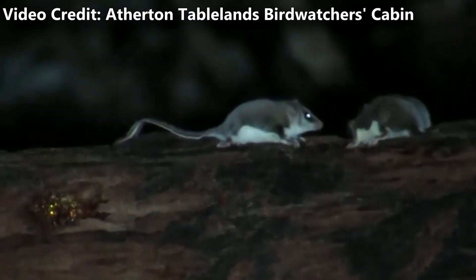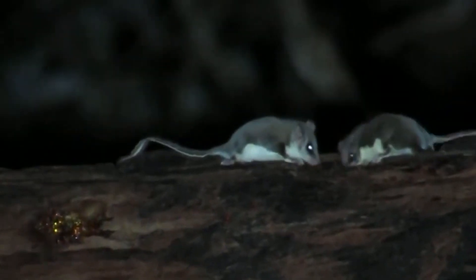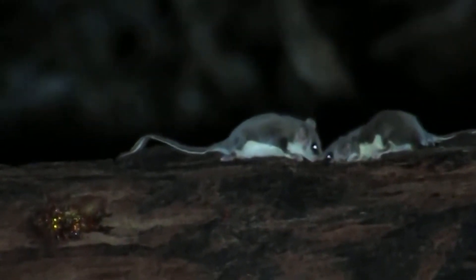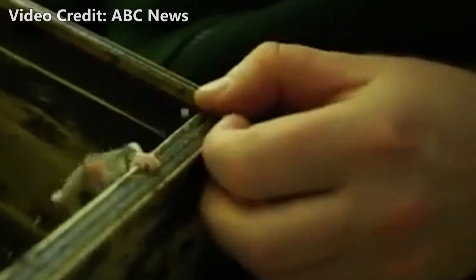Besides help in child-rearing, another benefit of group living is that Feathertails can huddle for warmth. When the temperature reaches 50 degrees Fahrenheit — 10 degrees Celsius — they enter a low-energy state which helps them stave off starvation. This state becomes even more effective when they huddle together.